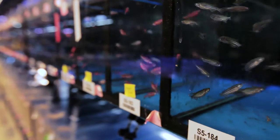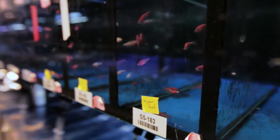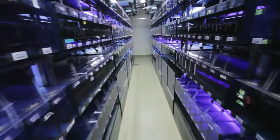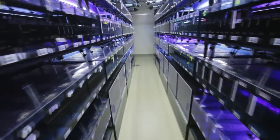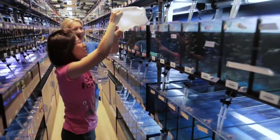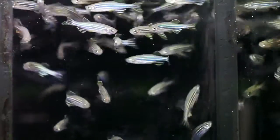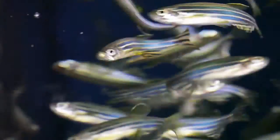Whenever any of us are studying gene function, one of the problems that we're always dealing with is the fact that fish, just like humans, are very variable. We all look different from each other and act differently from each other. We need to study lots of fish in order to understand why there is such variability. There are tens of thousands of fish in this one room to let us study all these various diseases in a very small space.